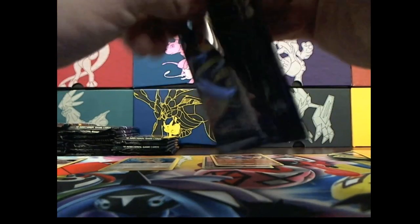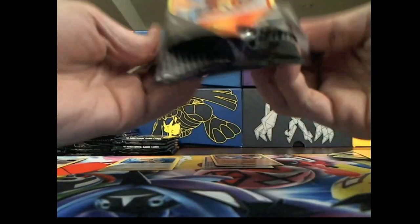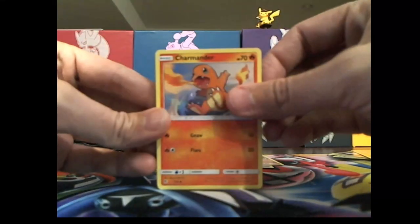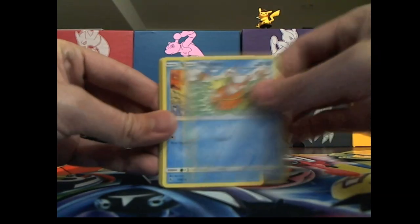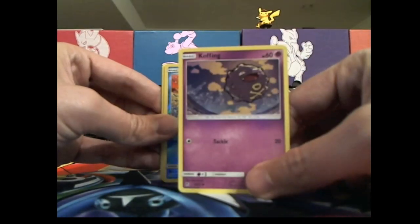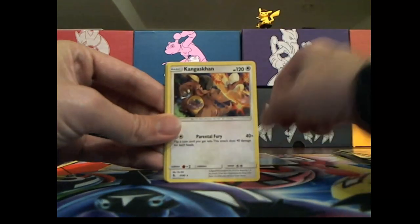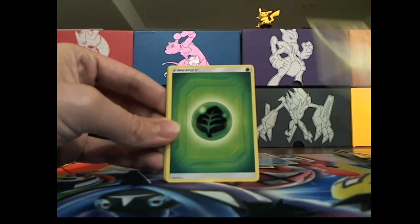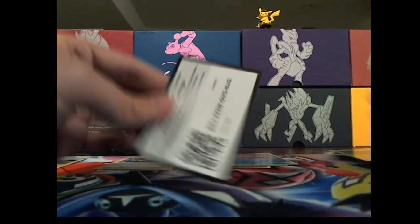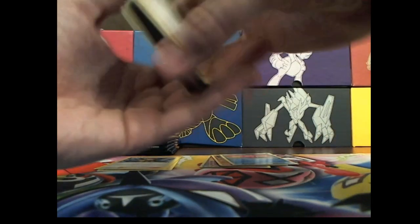Trying to get through these pretty fast. I might have to break this up into two videos, not too sure, we'll see what happens. Charmander, Magikarp, Slowpoke, Clefairy — Coughing trying to run away. Slowpoke again. Kangaskhan, energy, Chameleon, Chameleon, Frog, Farfetch'd and a code card.